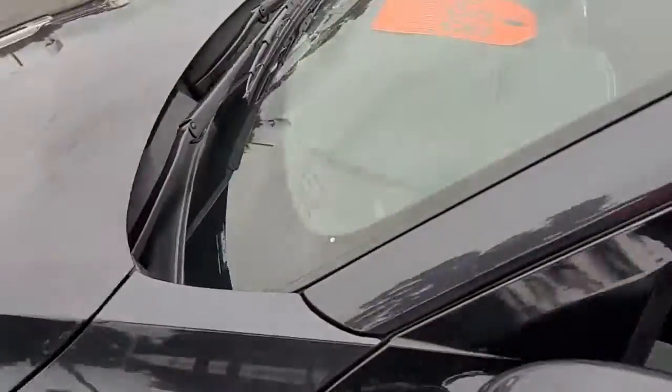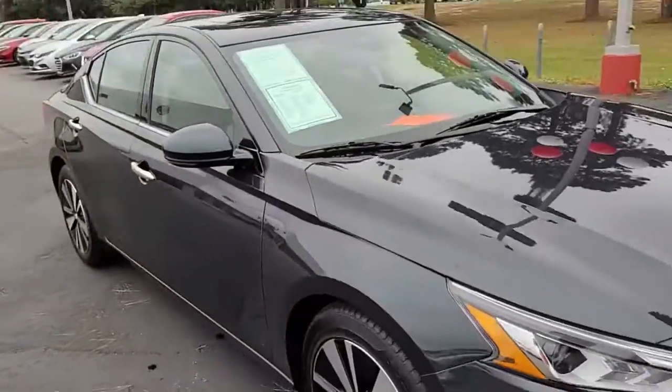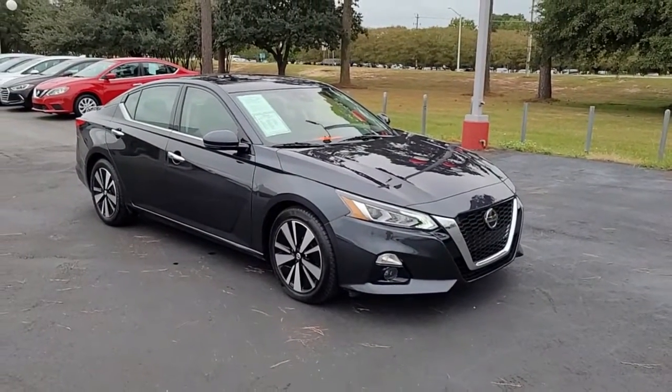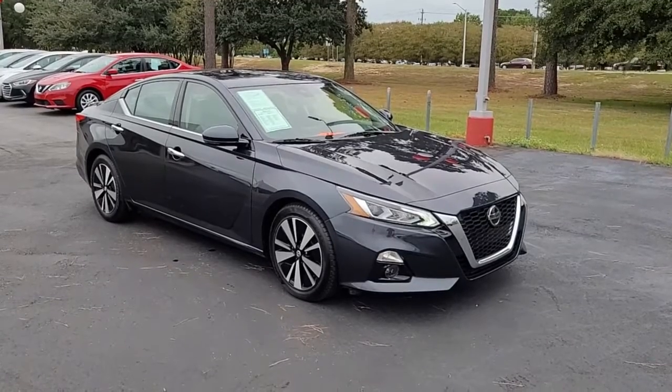So once again, a 2019 Nissan Altima SL here at Cartown Kia Florence. If you have an interest in this vehicle, I invite you to visit our website at cartownkiaflorence.com, or better yet, just come on in and take it for a test drive.